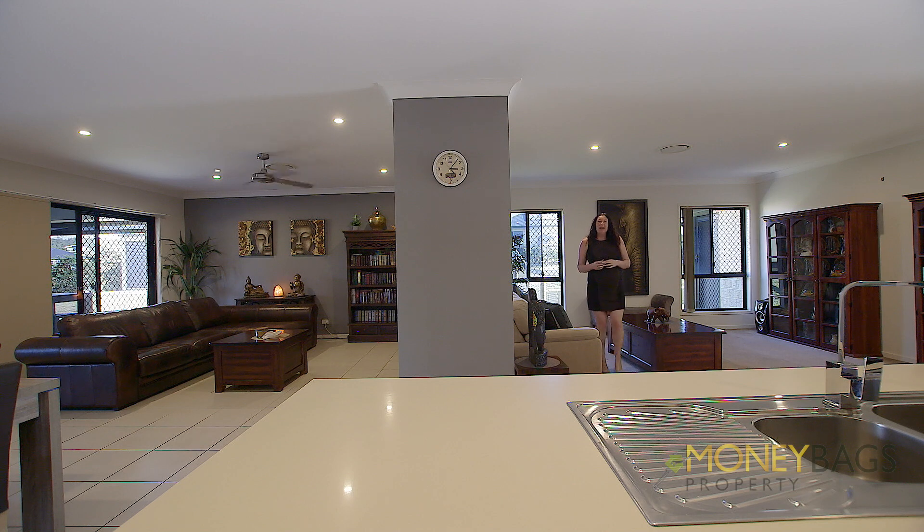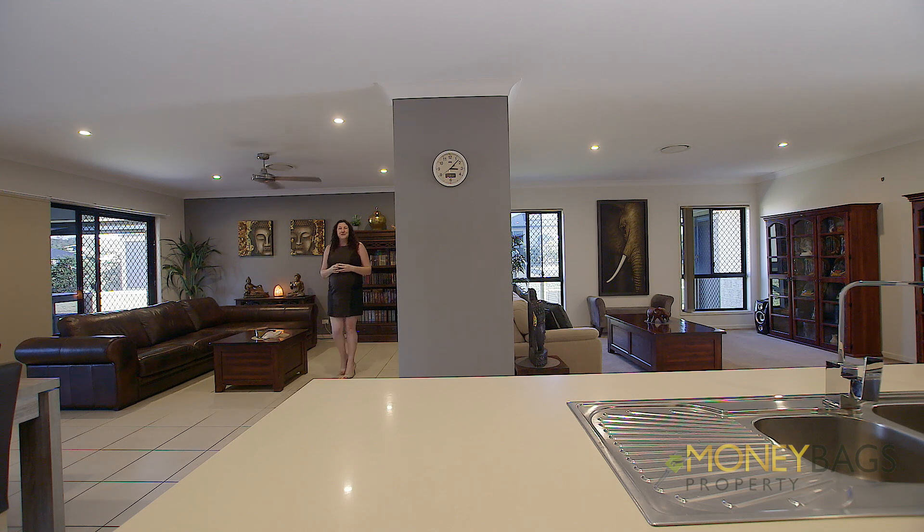And off the kitchen are these two wonderful living rooms, plus extra room for a dining table.